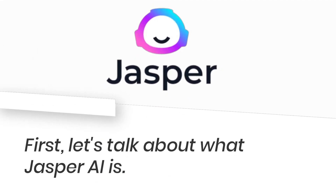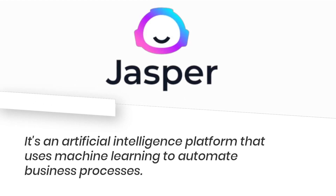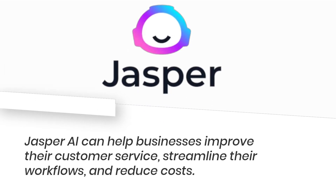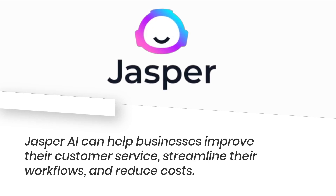Let's talk about what Jasper AI is. It's an artificial intelligence platform that uses machine learning to automate business processes. Jasper AI can help businesses improve their customer service, streamline their workflows, and reduce costs.